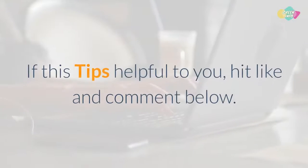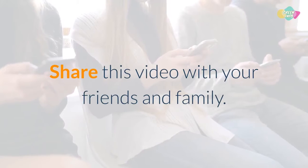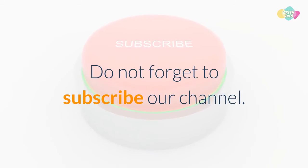If these tips were helpful to you, hit like and comment below. Share this video with your friends and family, and don't forget to subscribe to our channel.